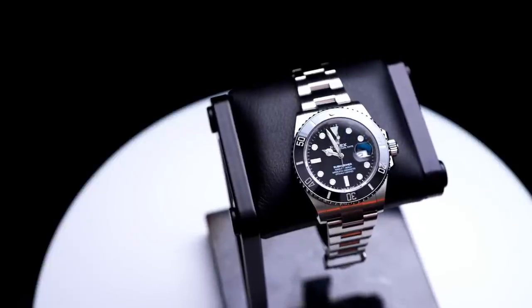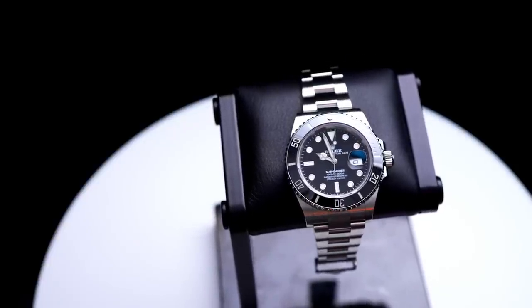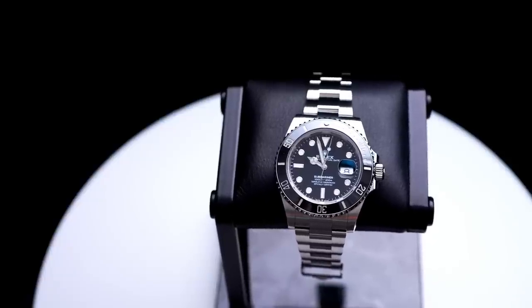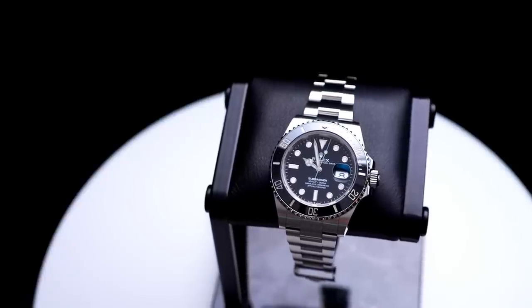I just unboxed the Submariner Date 126610LN, 41 millimeter. These are still carrying a premium over retail because this is the most in-demand Rolex there is — this and the Daytona.